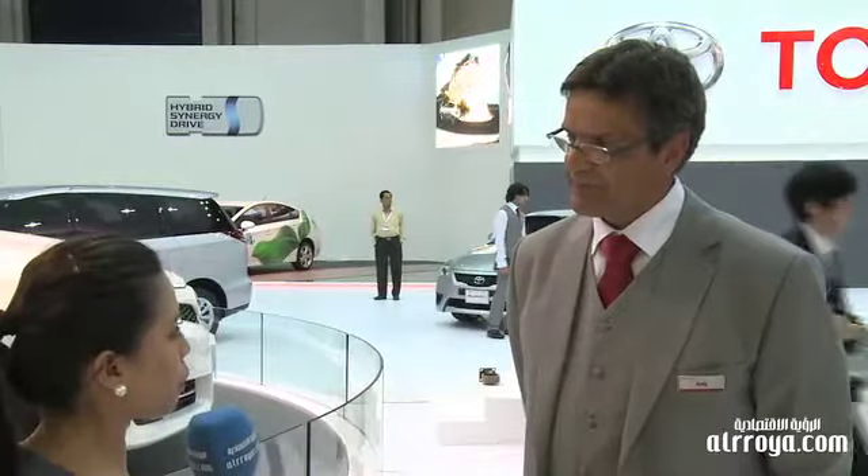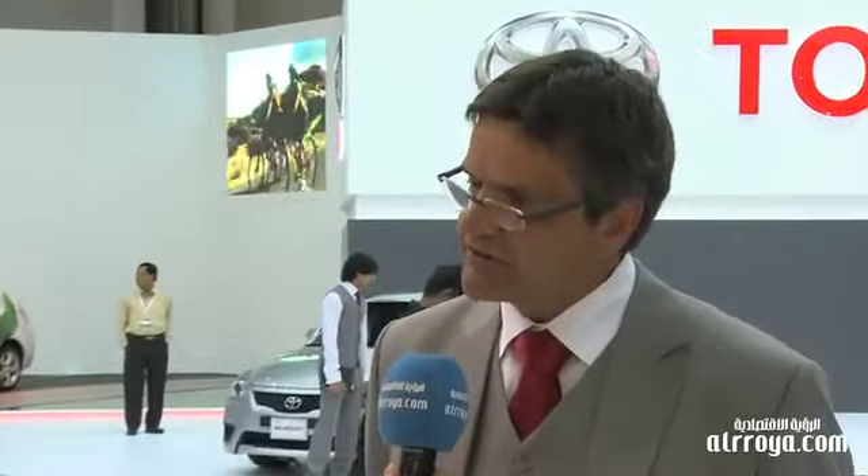Tell us about Toyota's performance this year. As you know, we had the calamity in Japan in March, which affected our supply. If we look at our first quarter sales prior to that disaster, where we had good supplies of vehicles, we were achieving close to a 40% increase in sales. Sales went down due to the supply problem, but we still ended the first half 15% up overall.